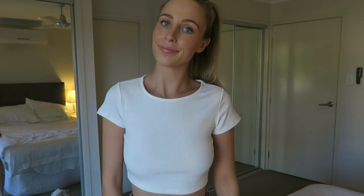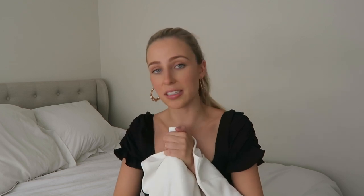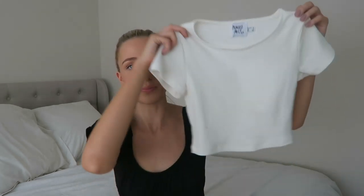Another great wardrobe staple is this top — the Albasco tee. I've already worn it so many times. I actually had it on to film this video but switched because everything I own is white. It's $35 and with the 20% off code it's so affordable. Such nice quality — I got this in a size eight. You can pair it with everything; I honestly can't think of a single thing it wouldn't go with. It's a nice cropped basic.